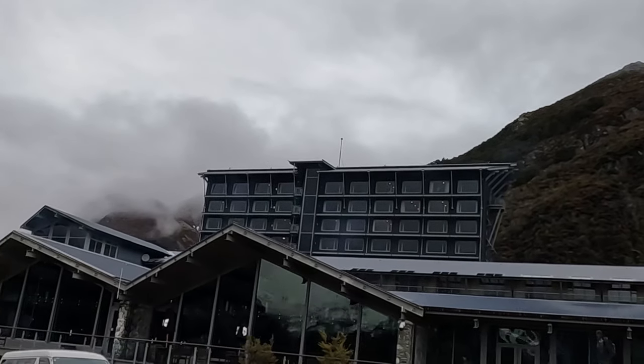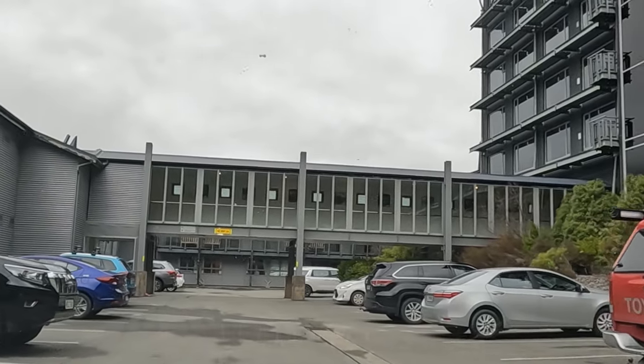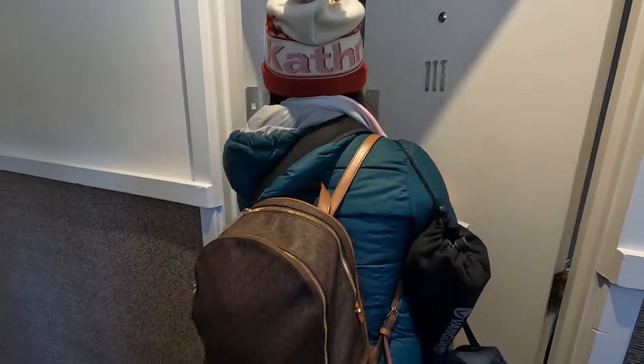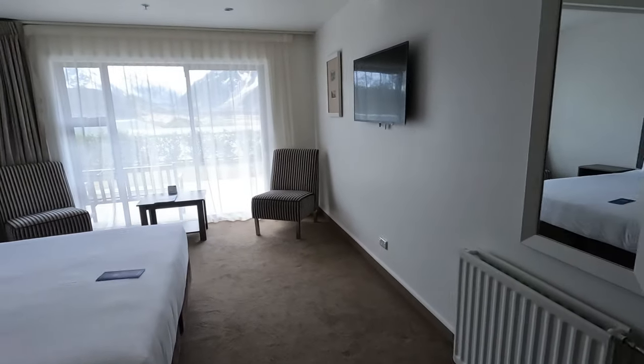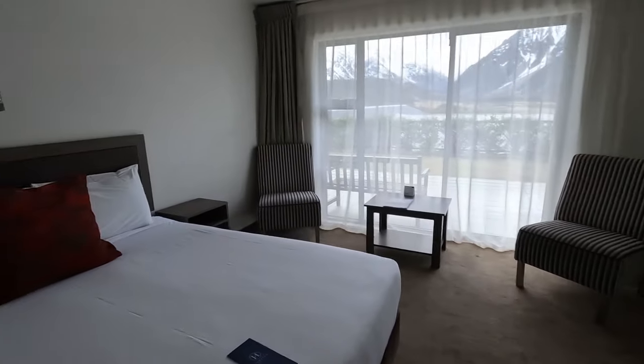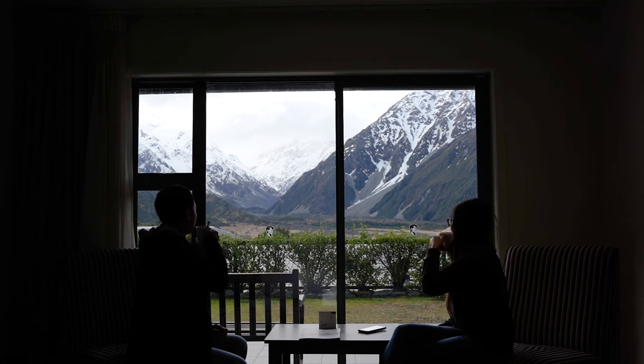We stayed at the Hermitage Hotel and booked more than 30 days in advance, so we got a 10% discount, which still came to around 270 NZ dollars per person per night for the standard room including breakfast and dinner. While it was on the expensive side, it was definitely a nice relaxing place to stay with a great view from your room.